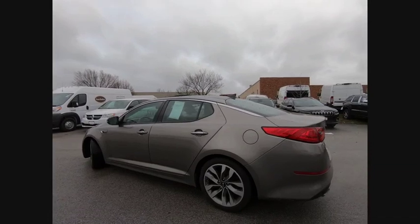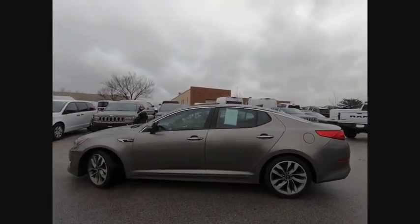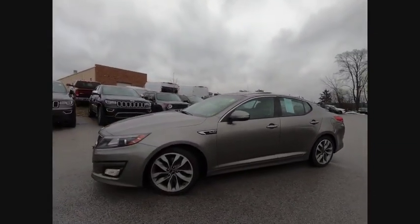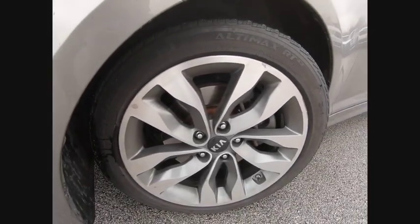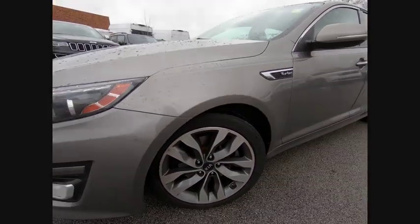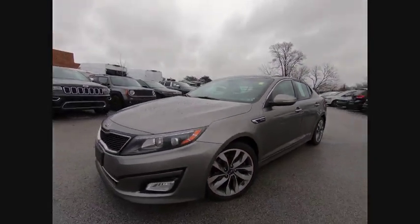Here are some of this vehicle's great options: traction control, dual airbags, air conditioning, power steering, alloy wheels, AM FM stereo with CD player, four-wheel disc brakes, compass, and trip computer.